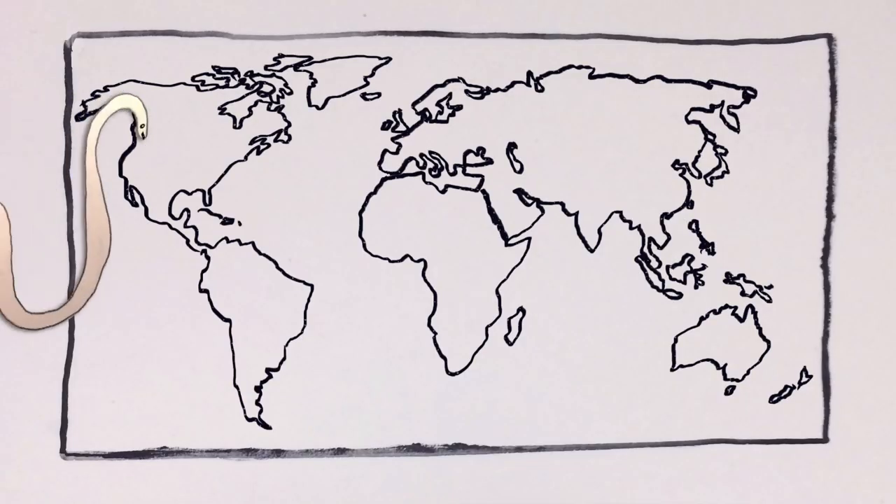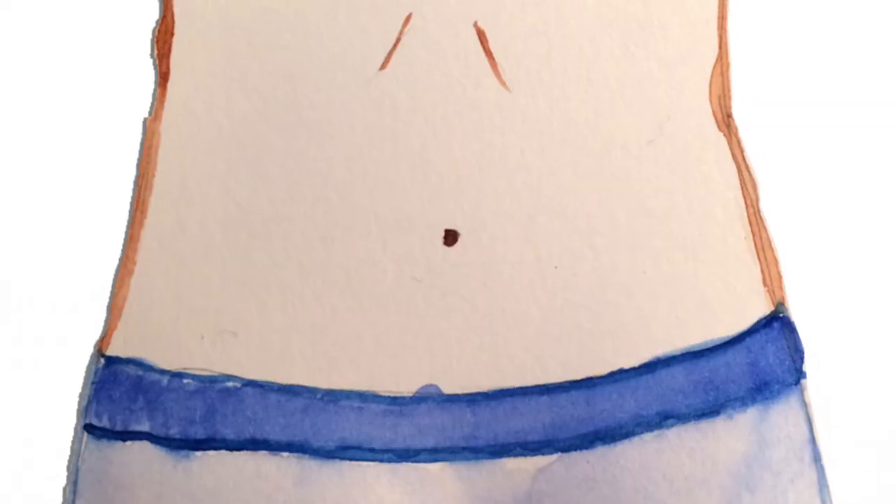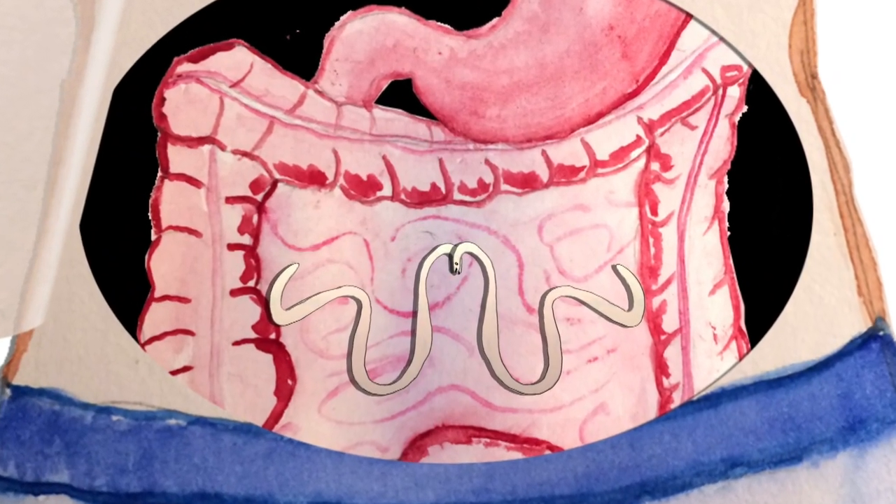Draconculiasis is caused by the guinea worm, a nematode that's infected humans for millennia and historically has been a major problem in Asia and Africa. People get infected when they drink water that's been contaminated with tiny water fleas, which house baby guinea worms. The water fleas die when they hit your stomach, but the larvae survive and wriggle through your intestinal wall and into your abdomen, where they mate.